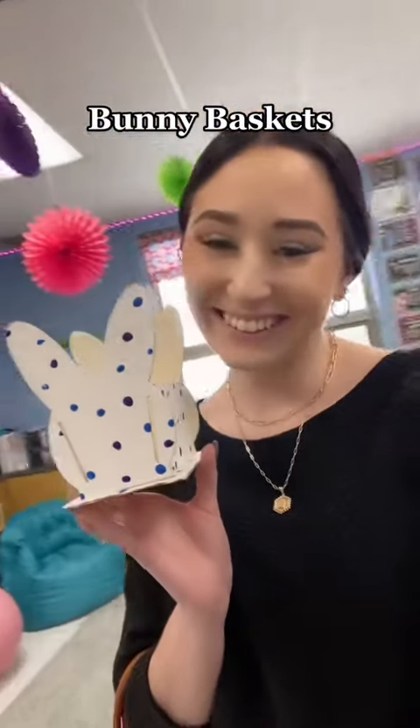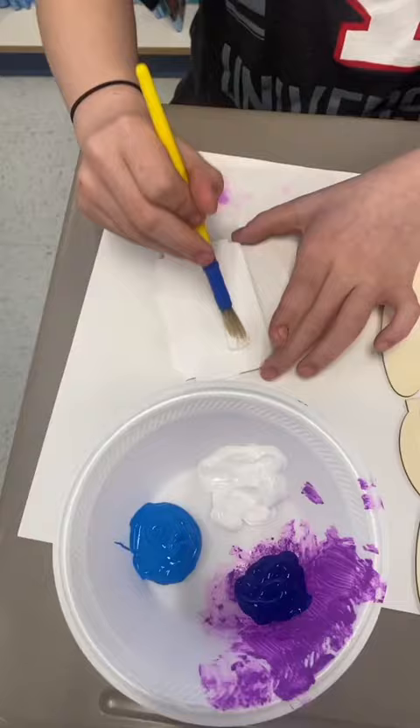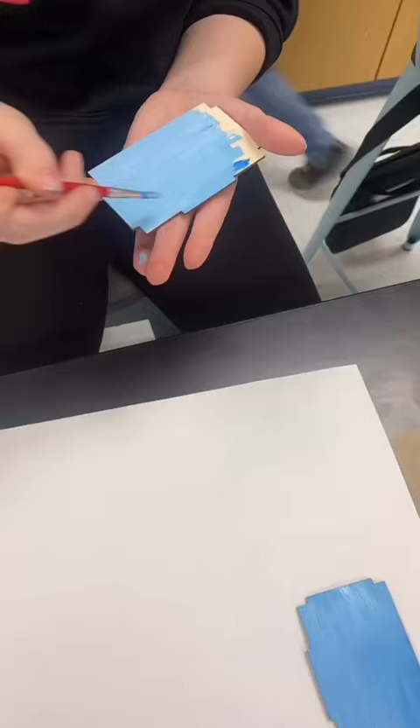Let's make some bunny baskets! Not only is this something I learned from student teaching, but it's also something super fun and easy to do. I got these bunny baskets off Oriental Trading Company and had my students paint them and decorate them however they wanted. The baskets sit on their desks.